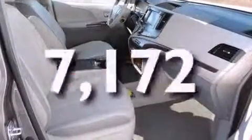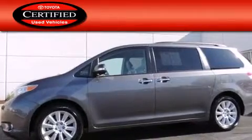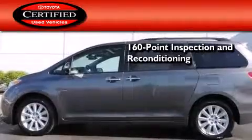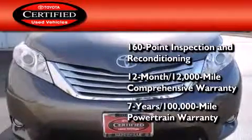This vehicle has fewer than 8,000 miles on the odometer. Toyota's certification includes a 160-point inspection and an extensive reconditioning process, plus a 3-month, 3,000-mile comprehensive warranty, and a 7-year, 100,000-mile powertrain warranty.